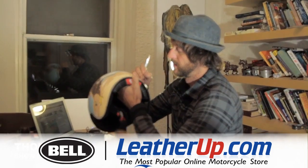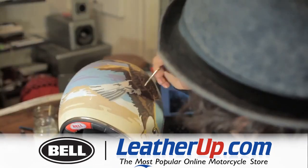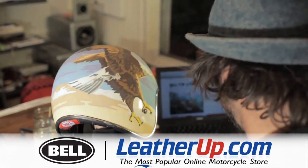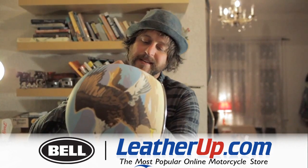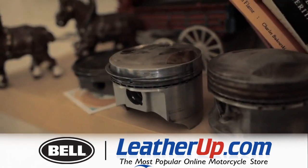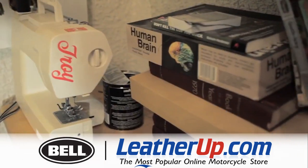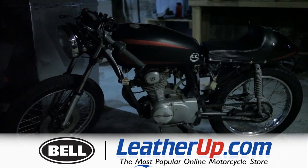I'm sure that people have done art shows with helmets, but I've never been to one or heard of one. Probably the first time in Portland that it's been done, or at least in my lifetime. I like to just put on events every two months, just something to get people together. In the winter time there's not a lot of stuff going on around motorcycling and you can't really ride, so you never really see people.